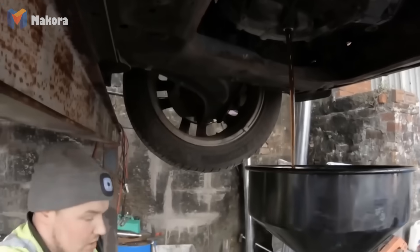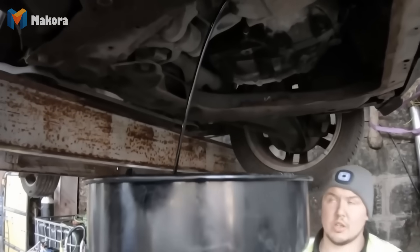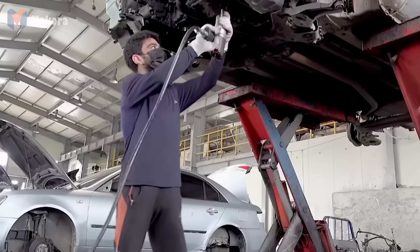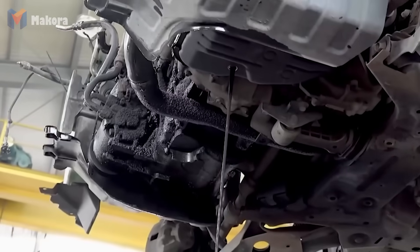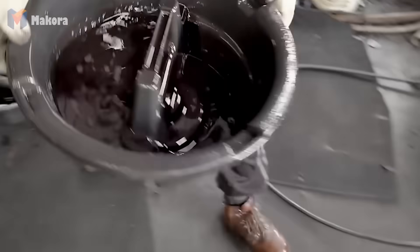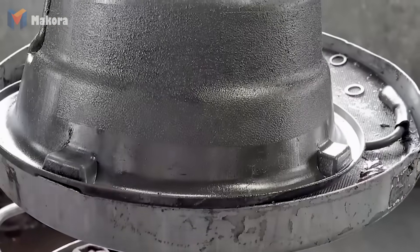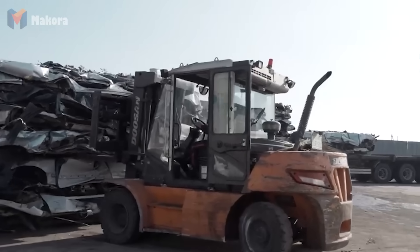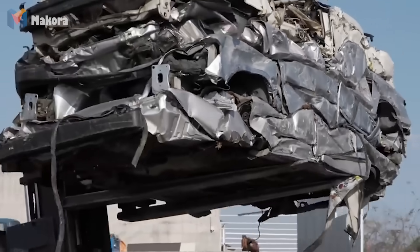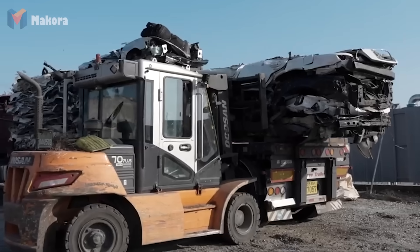Next comes fluid drainage. Every vehicle, even after years of use, carries several gallons of gasoline, engine oil, brake fluid and coolant. Left inside, they're ticking bombs. Specialized probes pierce the tanks while pumps suck out every drop into sealed reservoirs. Sensors ensure no vapor escapes, reducing fire risk to zero. And nothing is wasted — much of this fluid, once filtered, is reused to power forklifts and equipment inside the recycling yard itself. Yesterday's gasoline fuels today's recycling line.